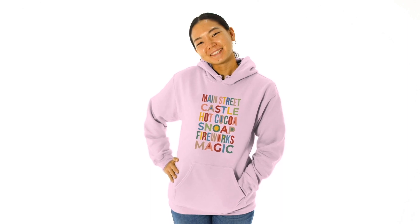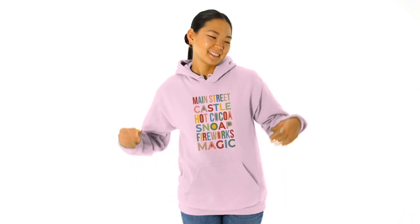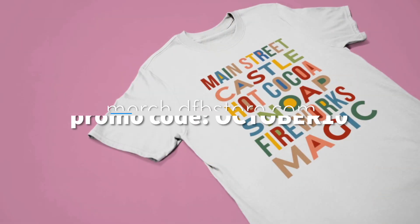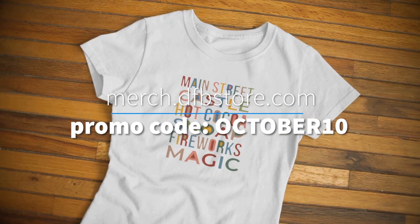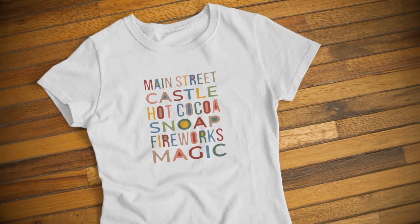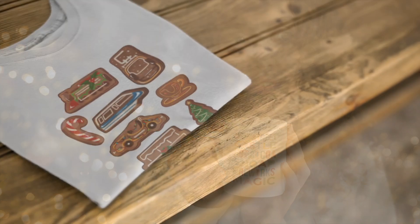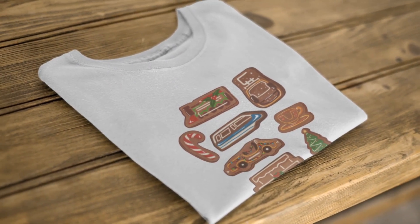Speaking of the holidays, we've got two new holiday shirt designs to show you. First, it's a Main Street Christmas, and then our new 'Oh What Fun It Is to Ride' design. We are having a sale on this merchandise through October 31st. Use promo code October10 to get 10% off all of our DFB exclusive merchandise, including water bottles, stickers, pouches, shirts, sweatshirts, and hoodies — all great for holiday gifts, Christmas gifts, and stocking stuffers. Thank you for your support.